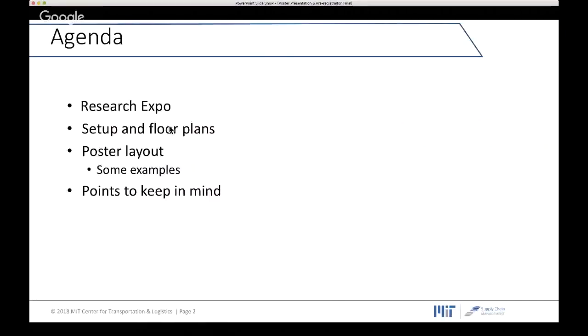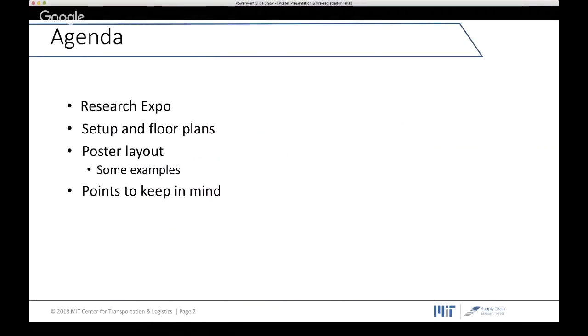You all know that January will be a very crowded and busy period for all of us. You will have the chance to show your initial results about your projects at Research Expo in January. Today's agenda covers the research location, setup and floor plans, schedule, and then Maria will tell us about poster layout and give some examples, and we'll wrap up some important points to keep in mind.